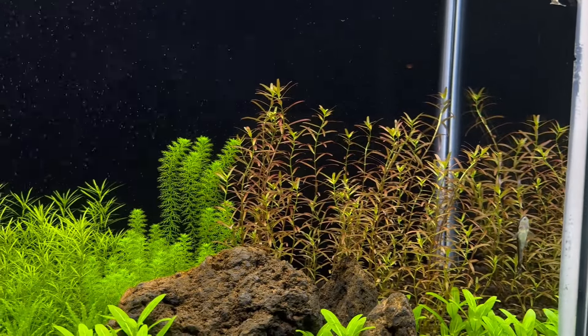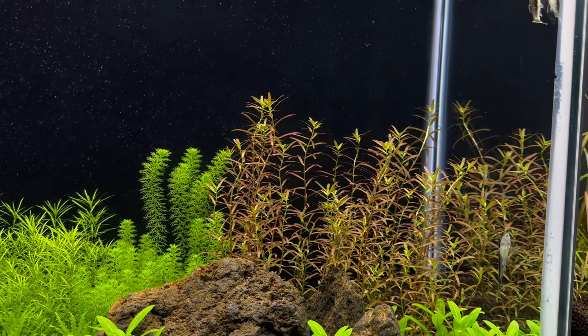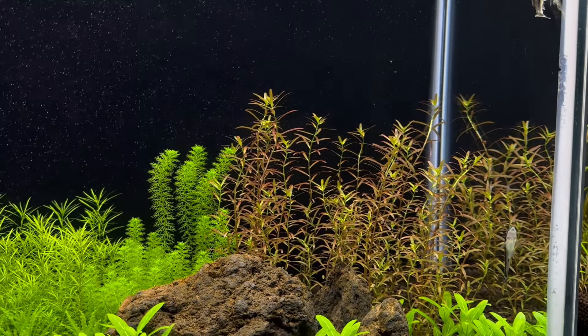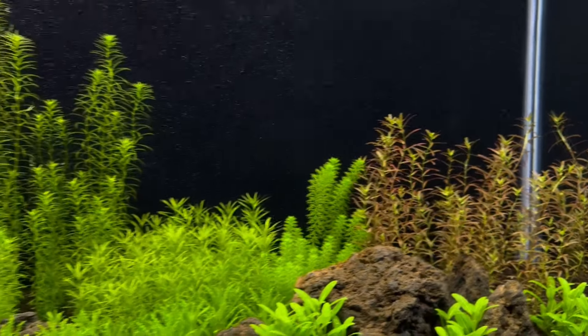The Rotala Blood Red is not very red. But if I do get new lights, hopefully that will help. Overall though, I'm happy with this tank.